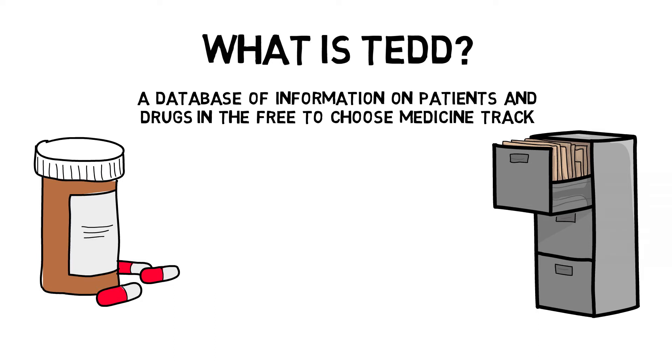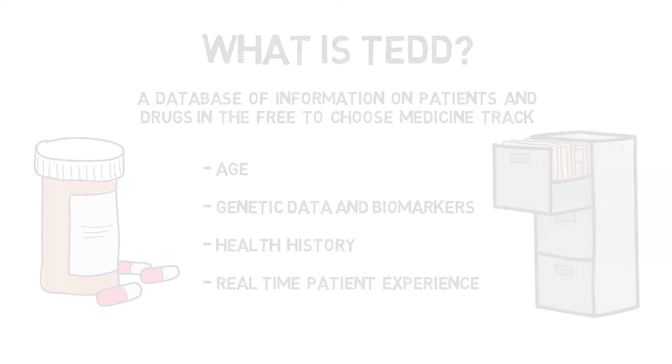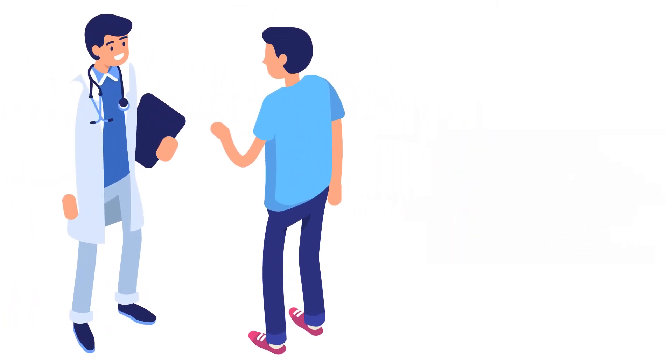Patients accessing medications on the Free-to-Choose Medicine track would have their personal details — like age, genetic data and biomarkers, and health history — as well as their real-time patient experience with the medication recorded into the TED database. This information would be made available to drug sponsors, researchers, physicians, and patients, with significant privacy protections in place.